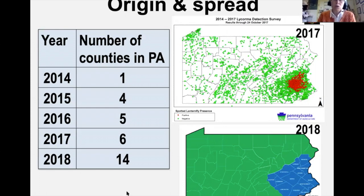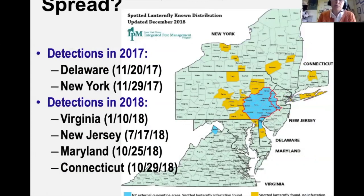On origin and spread: in Pennsylvania, where it was first detected in 2014 in one county, it has grown to 14 counties by 2018 despite significant containment efforts. First detection outside Pennsylvania was in 2017 in Delaware and New York. In 2018 live specimens were found in Virginia, New Jersey, Maryland, and Connecticut; a dead specimen was recovered in Massachusetts. Spread continues despite quarantine efforts.